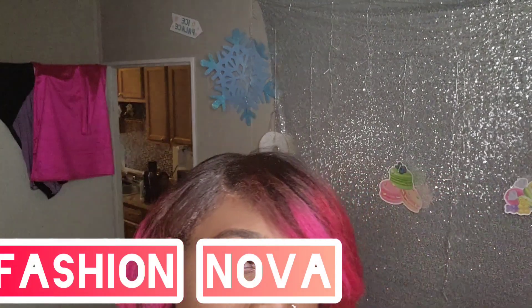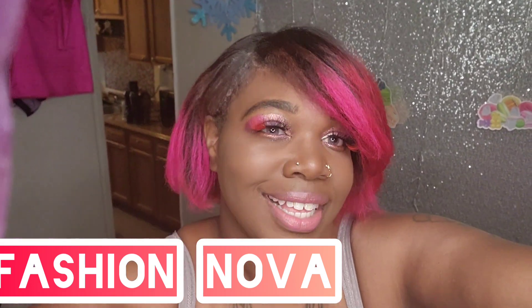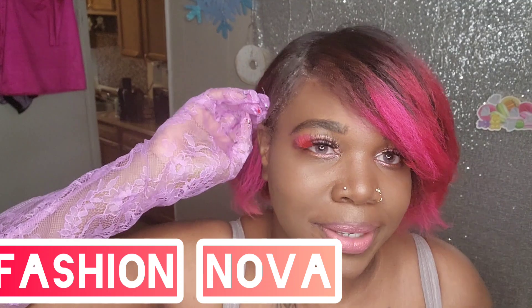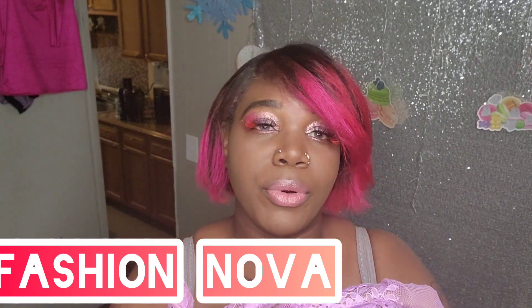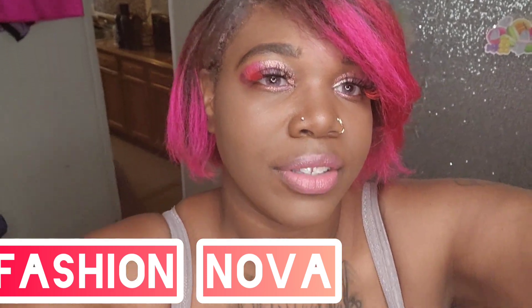We are kicking it off straight with Fashion Nova — Fashion Nova versus Boohoo haul. I want you guys to get the full-on look. This first look is giving me Marilyn Monroe vibes, especially with my hair the way it is right now. And as you guys can see, the gloves — my nails are already poking through. I picked the best shoes to go with this outfit.